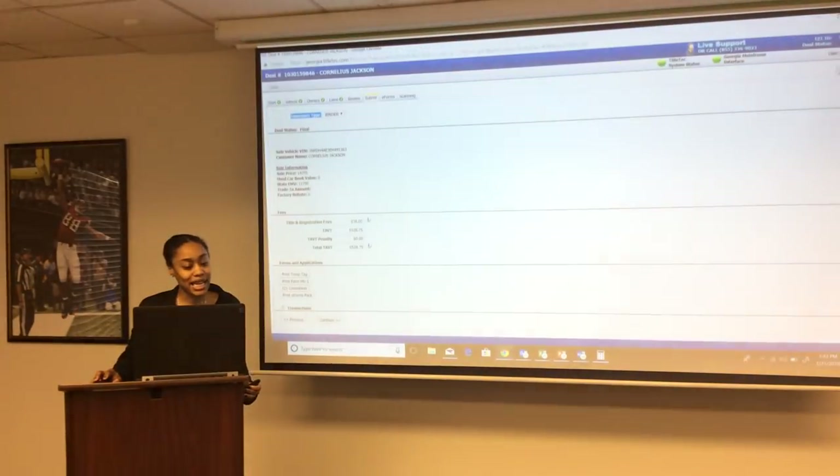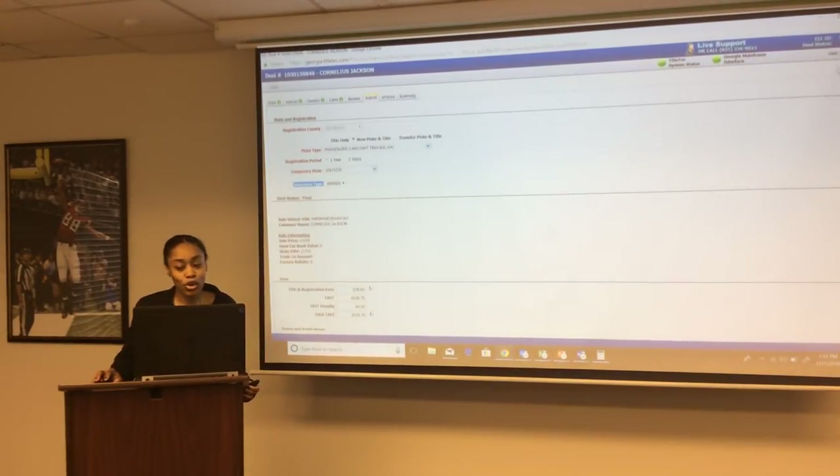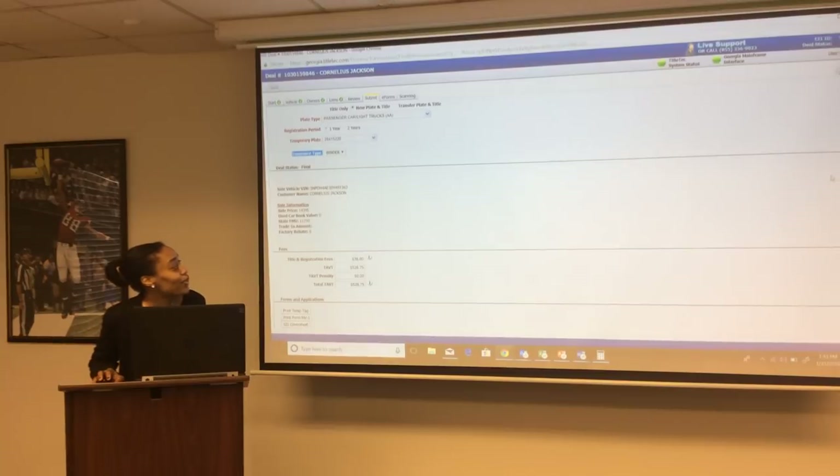If you finalize a deal with incorrect information, you can only void the deal the same day by midnight. Otherwise, once it reaches your QA scanning center and an error is found, the Department of Revenue will correct the error and charge you a $15 document error fee.